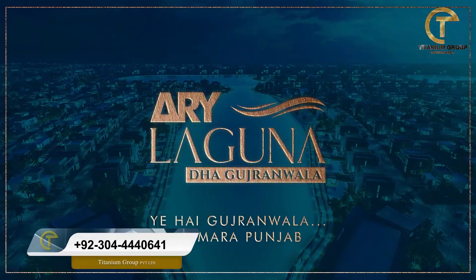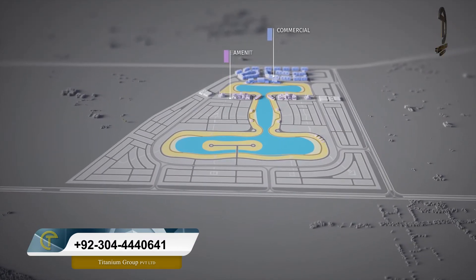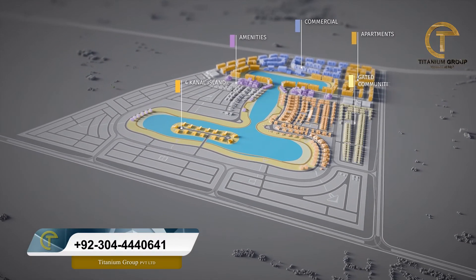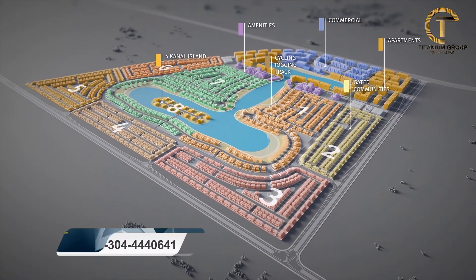This new project is called ARY Laguna, which is a joint venture of ARY Laguna and DHA, located in Gujranwala City. In this project, they have catered to all clients and introduced every category. There are villas, mansions, a canal feature, one-bed and two-bed apartments. The payment plan is a 4-year plan with a 15% down payment to book villas, mansions, and plots.